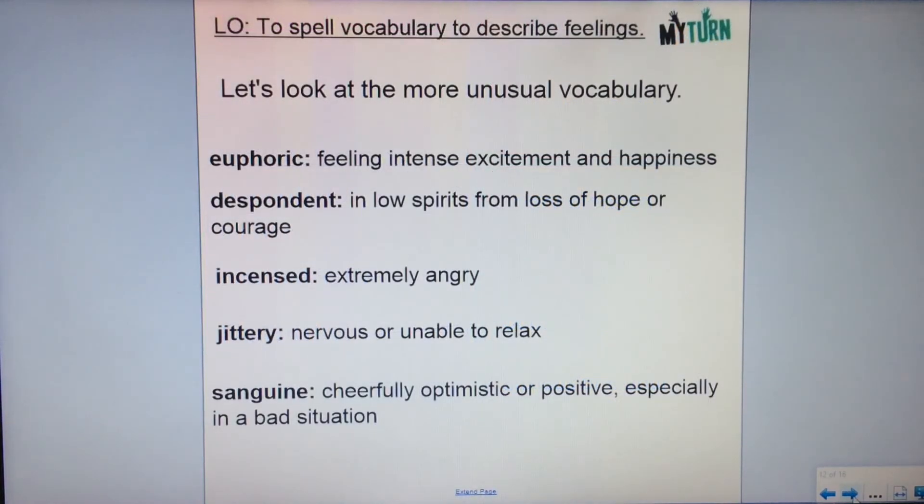The remaining five words on your spelling list this week are a little bit more unusual and you may not have heard all of them, so I've found some definitions. The word euphoric means feeling intense excitement and happiness — really, really happy. Despondent means in low spirits from loss of hope or courage, so feeling very hopeless. Incensed means extremely angry, furious even. Jittery means nervous or unable to relax. And sanguine means cheerfully optimistic or positive, especially in a bad situation.